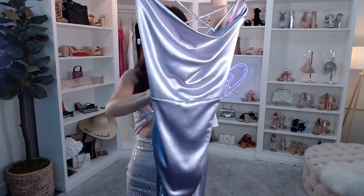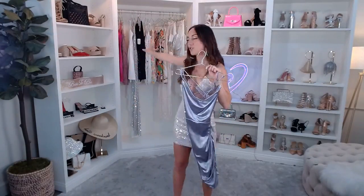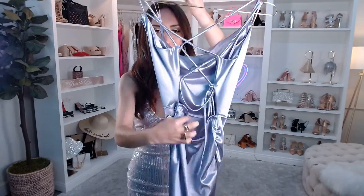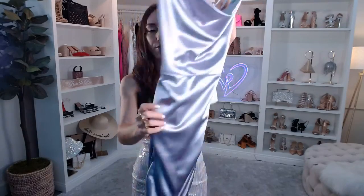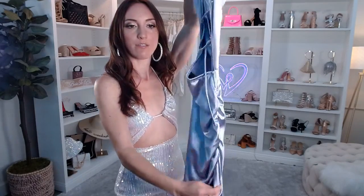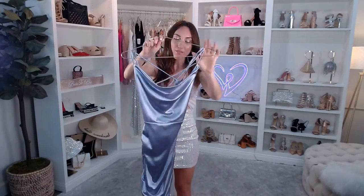This dress has a cowl neckline with a beautiful sheen, dual straps, and a lace-up open-back moment — similar to the swirl print dress. It has ruching on the bottom half that molds to your body. It's a satin knit fabric — a best seller for a reason. It's ultra comfortable, a really standout look, and it photographs beautifully.